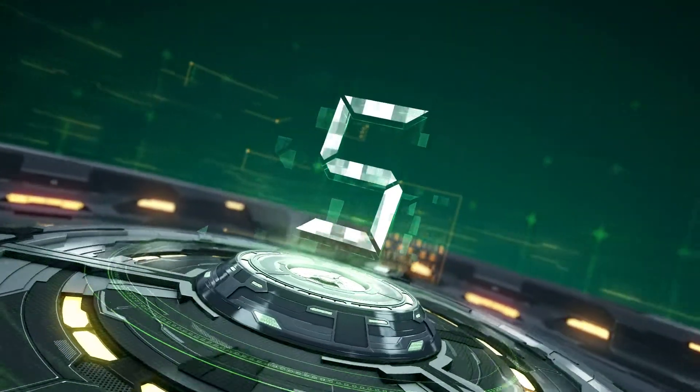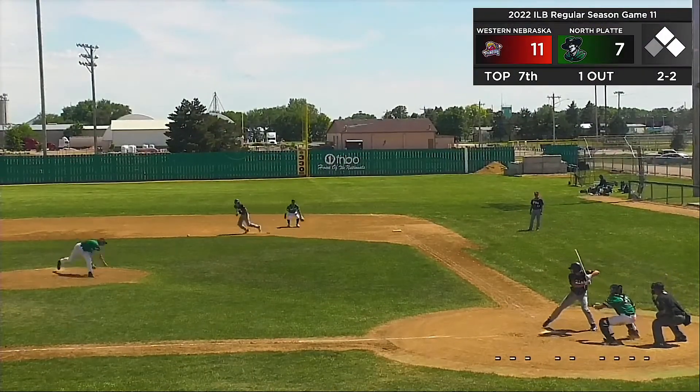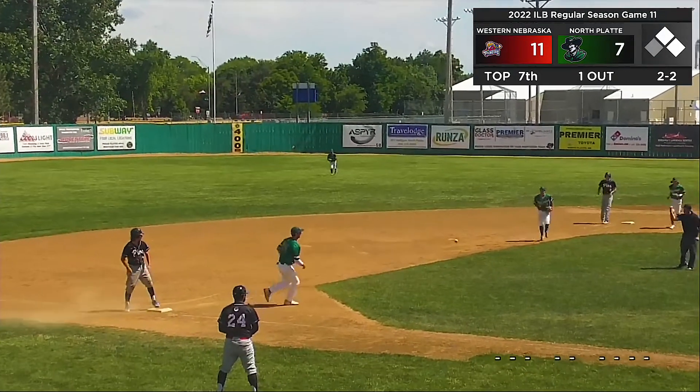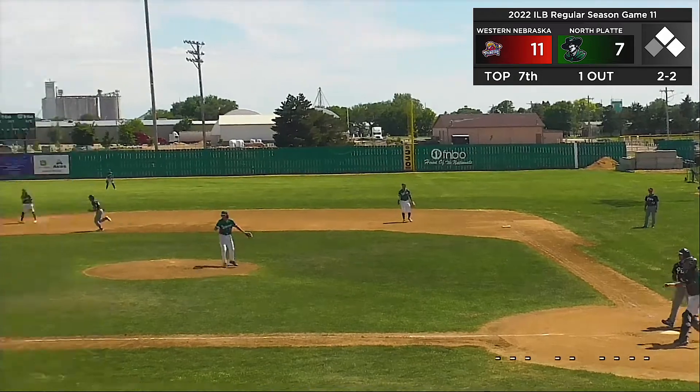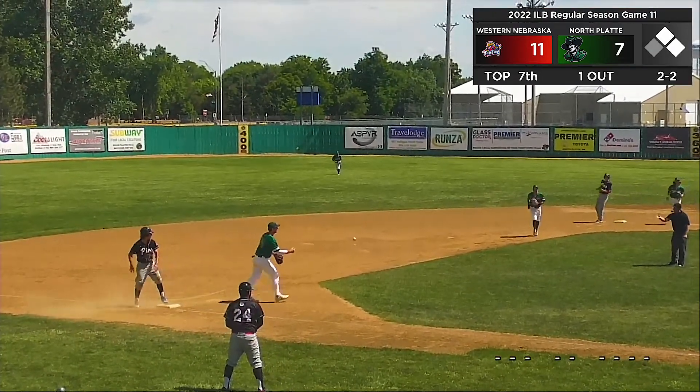At number 5, finishing out the first game of Sunday's doubleheader. Bryce Butterfield deals the 2-2 for a swing and a miss. Nate Windle guns down the leading runner at third to end all momentum — strike him out, throw him out, double play to end the inning. Nice scoop by Oscar Stark on the receiving end.